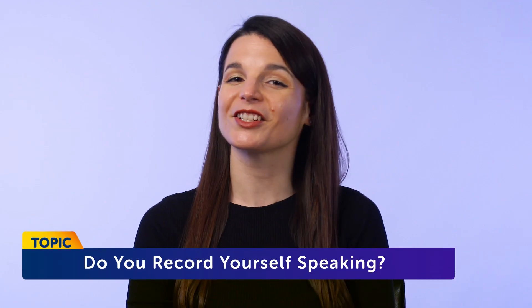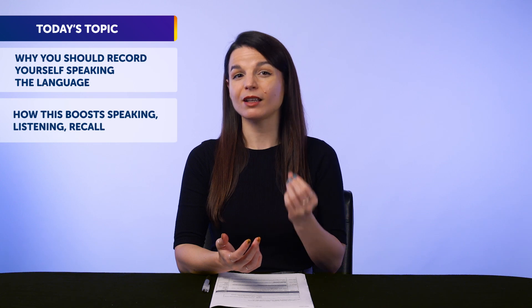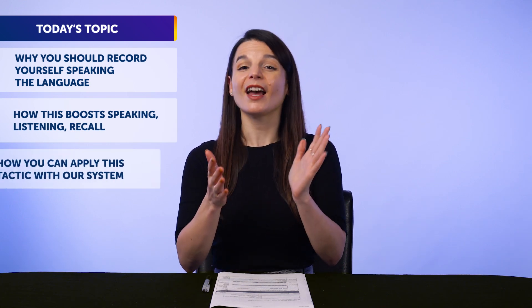Today's topic is: do you record yourself speaking your target language? In this guide, you'll discover why you should record yourself speaking the language, how this boosts speaking, listening, and recall, plus how you can apply this tactic with our system.